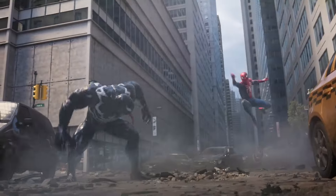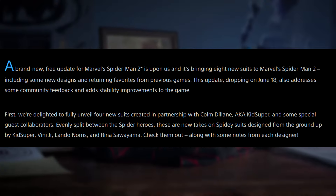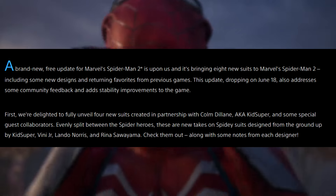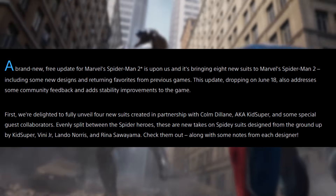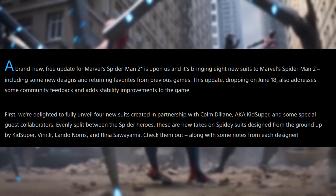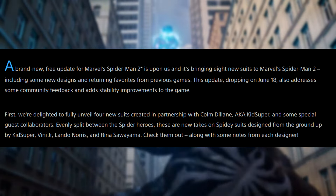It notes: first, we're delighted to fully unveil 4 new suits created in partnership with Colm Delane, aka Kid Super, and some special guest collaborators. Evenly split between the Spider-Heroes, these are new takes on Spidey's suits designed from the ground up by Kid Super, Vinny Jr., Lando Norris, and Rina Sawayama. Check them out along with some notes from each designer.